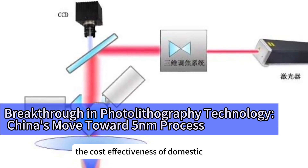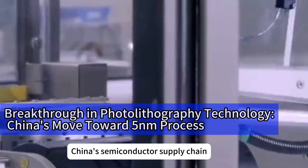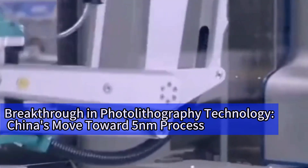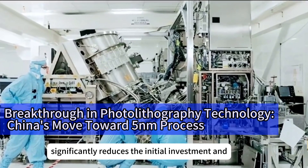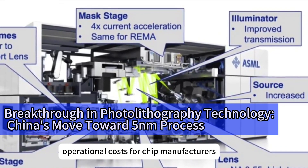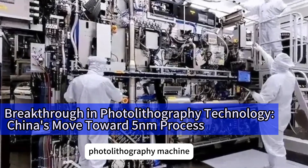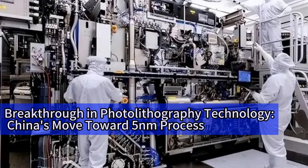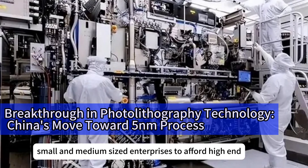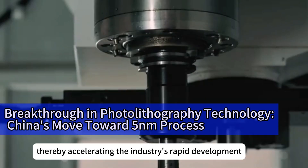The cost-effectiveness of domestic photolithography machines extends beyond price — it profoundly impacts China's semiconductor supply chain. First, the cost advantage of domestic equipment significantly reduces the initial investment and operational costs for chip manufacturers. For instance, Xi'an Kailai's DUV multi-exposure photolithography machine costs only tens of millions of dollars, compared to ASML's EUV machines, which can exceed hundreds of millions. This price difference allows more small and medium-sized enterprises to afford high-end equipment, thereby accelerating the industry's rapid development.